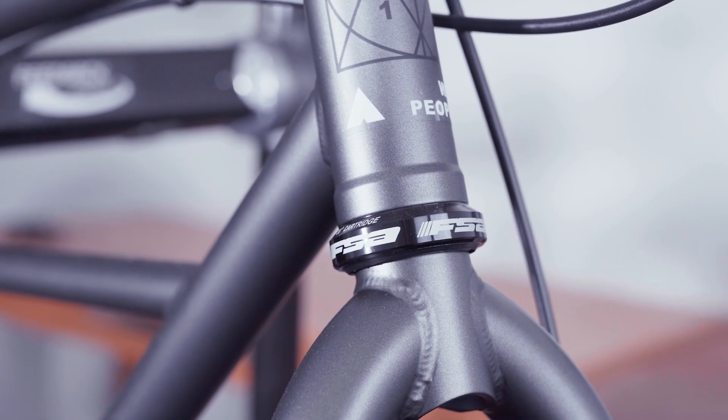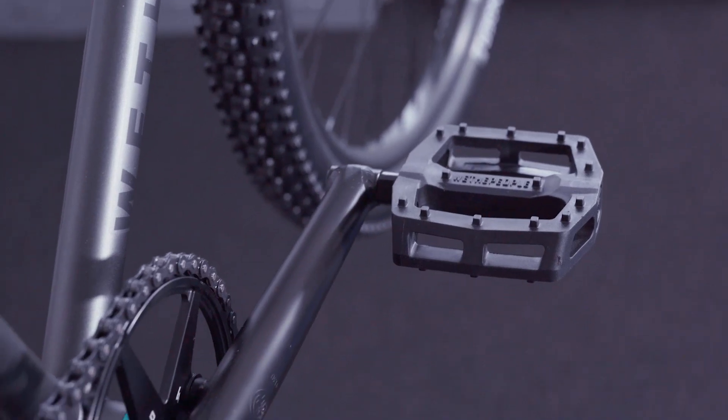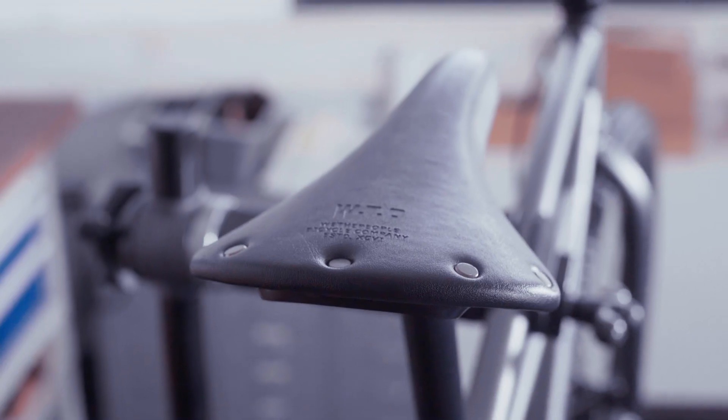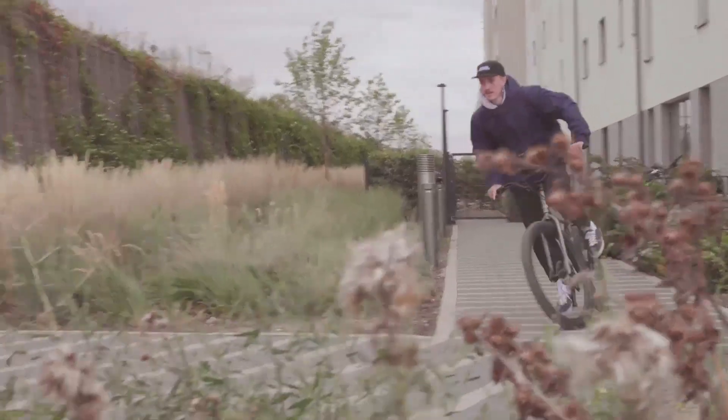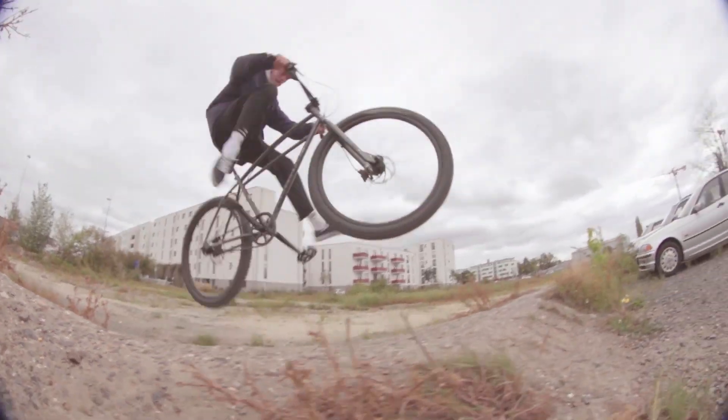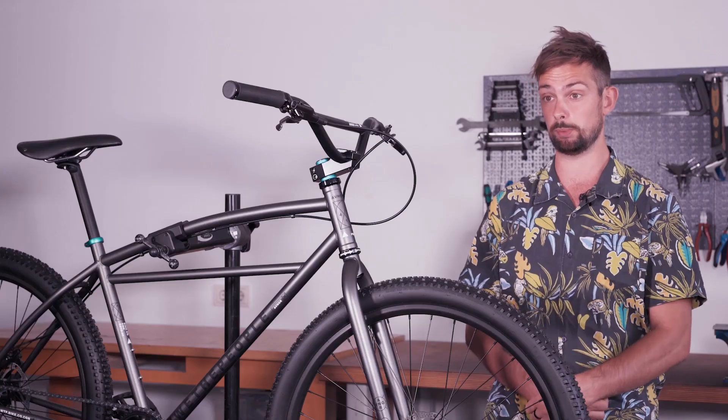This bike gained a huge amount of popularity last year when it took its current form, and we're hyped to bring it out again for 2021 with a slight color change. If you're looking for a serious off-road machine designed to handle it all with some classic BMX flavor, then the Avenger is the bike for you.